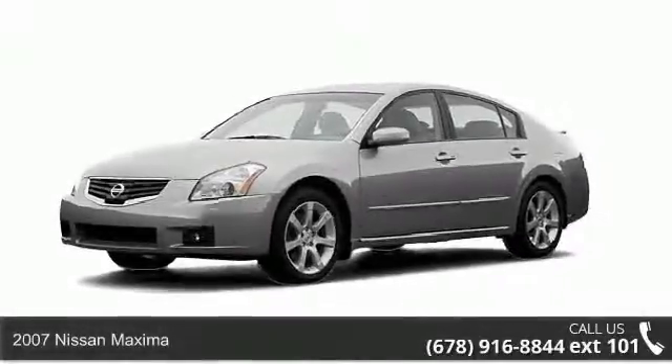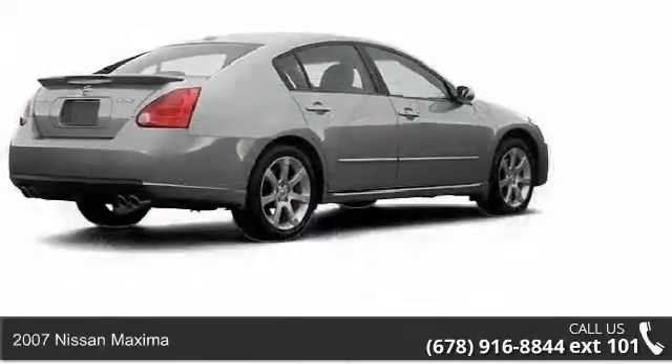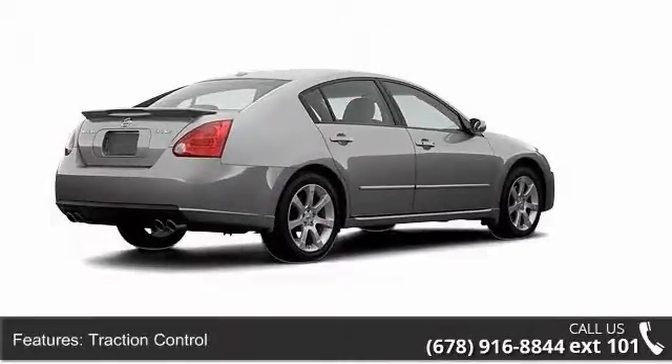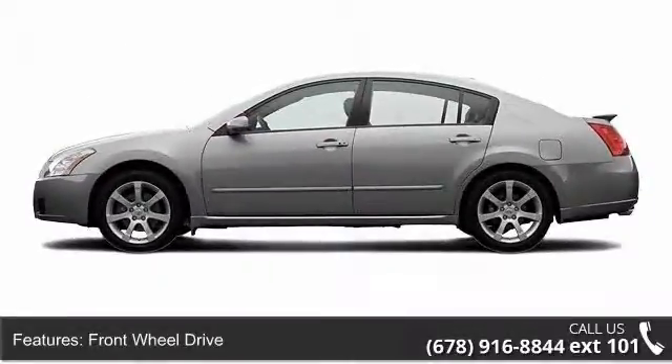Arrive in style with this 2007 Nissan Maxima. If you are looking for an automobile with great features, look no further. This vehicle comes with a reliable 6-cylinder engine, connected to a smooth shifting automatic transmission.